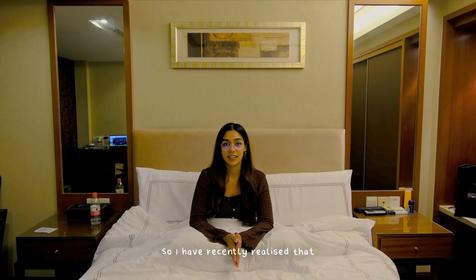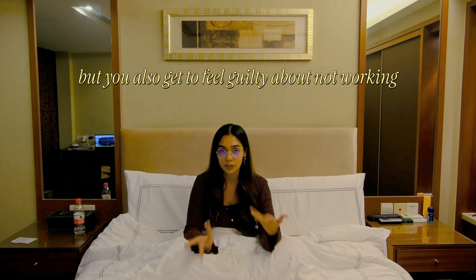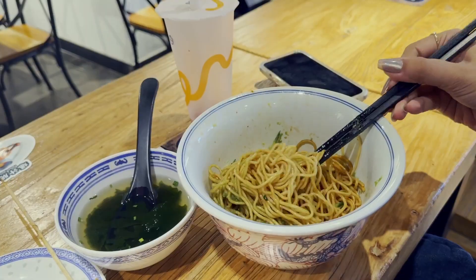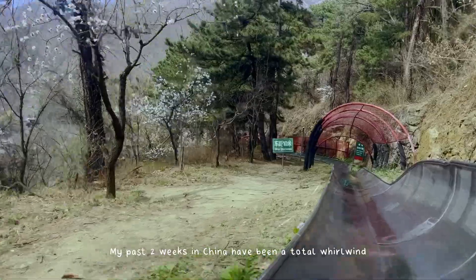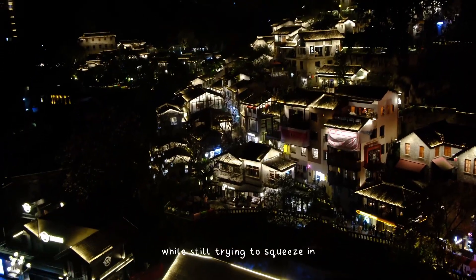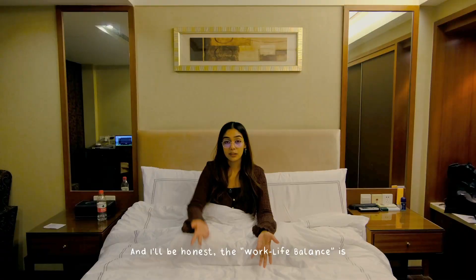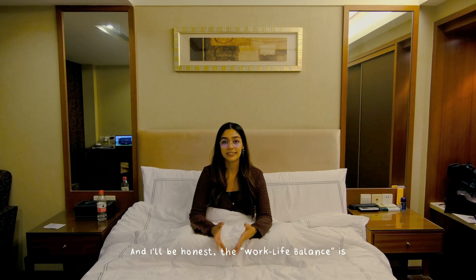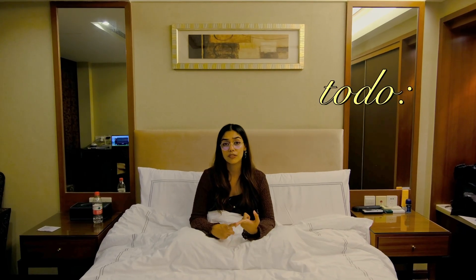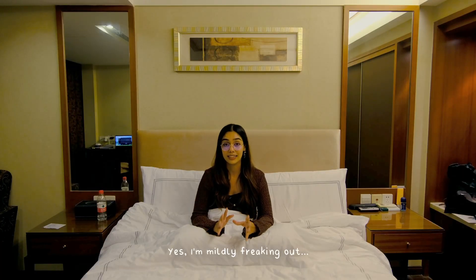I recently realized that digital nomading is basically just regular traveling, but you also get to feel guilty about not working. My past two weeks in China have been a total whirlwind with endless steps and breathtaking sights, while still trying to squeeze in some gym sessions and work sessions in between. The work-life balance is not balancing. My JavaScript course website is so behind, I haven't uploaded a video in a month, my body is super tired, and yes, I am mindfully freaking out.